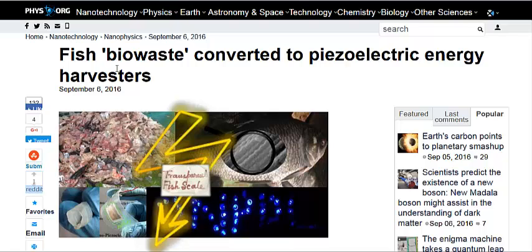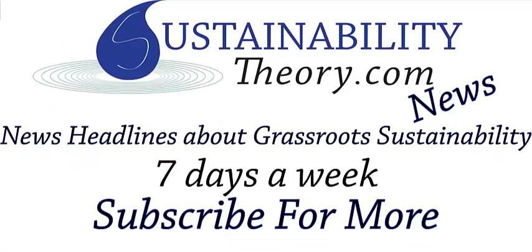You can read more about it in the link in the description, and if you'd like to see more news headlines like this, subscribe to my channel. Have a great day.